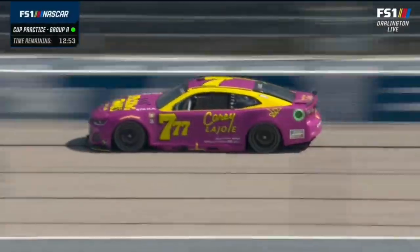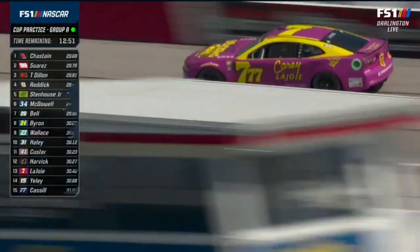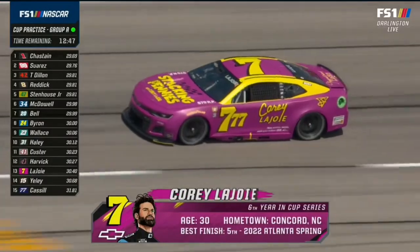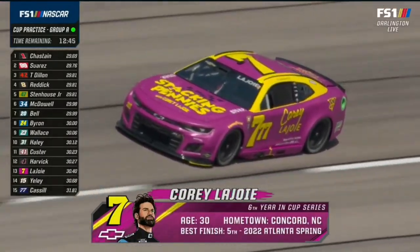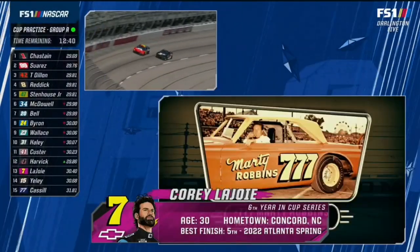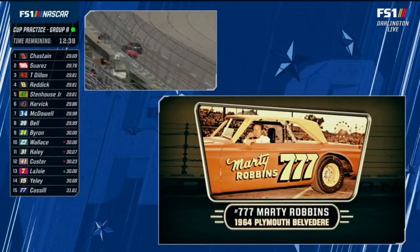Last year Corey LaJoy had an Alan Kulwicki replica right down to the Xerox sponsorship for Kulwicki's first win. And they've outdone themselves because this is the paint scheme run by Marty Robbins in the weekly races at the Nashville Fairgrounds. Winner!